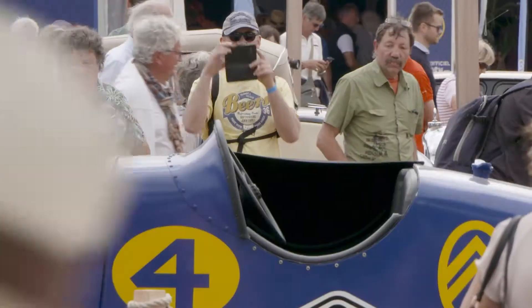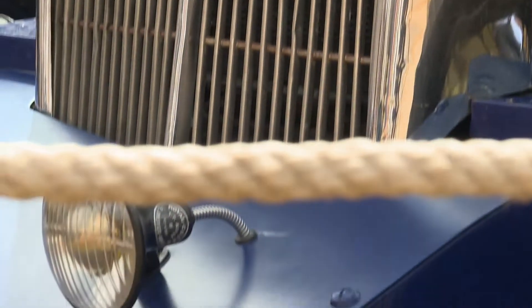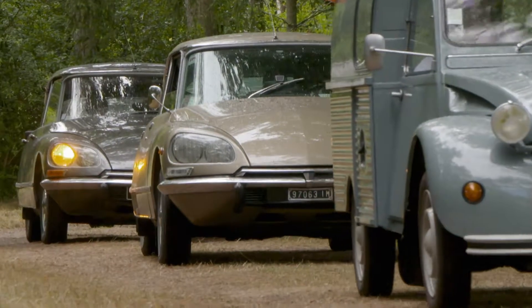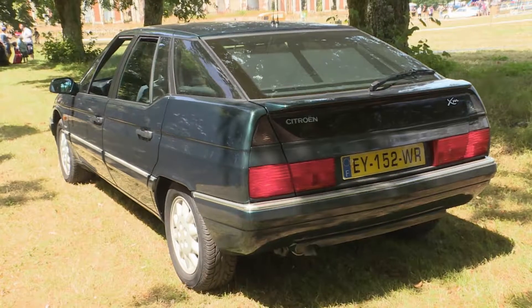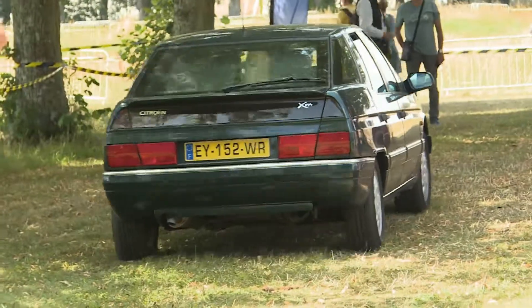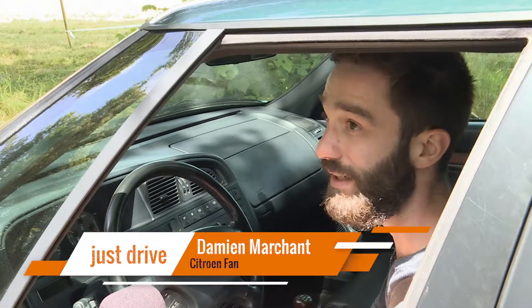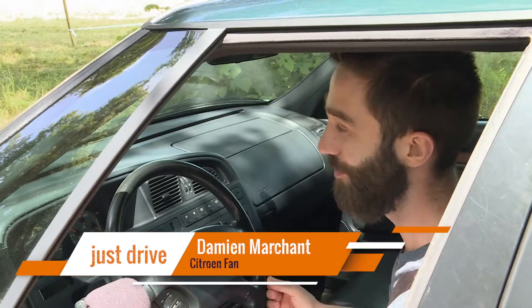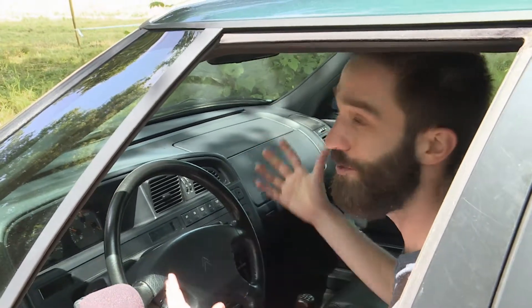La Ferté Vidame is by no means limited exclusively to pricey vintage Citroëns — drivers with every sized budget are fascinated with the make. Like this XM fan: Damien Marchand bought his from a woman whose late father had owned it. It nearly broke her heart to part with it, but she didn't have the means to maintain it. Tomorrow she's coming here to see it restored to its former glory.